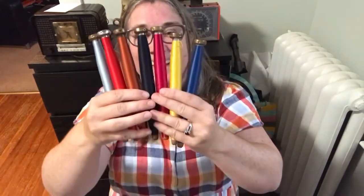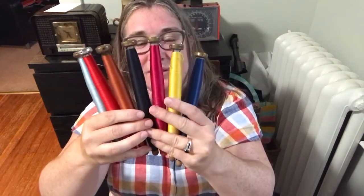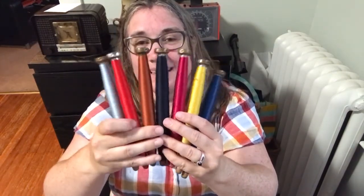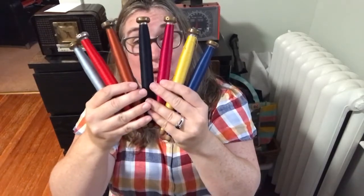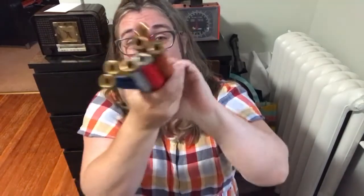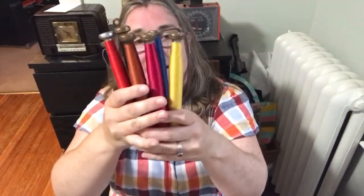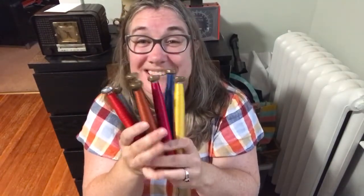Our next item is a lot of these beautiful spools — they are actually the colors of the rainbow: blue, yellow, a kind of raspberry, black, orange, red, and a peacock blue. They are a beautiful set, gorgeous as a decor item, and they have very soft silk thread on them. Ten dollars, number seven — ten dollars, number seven.